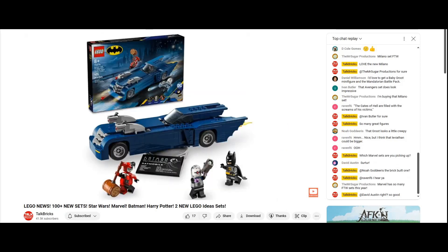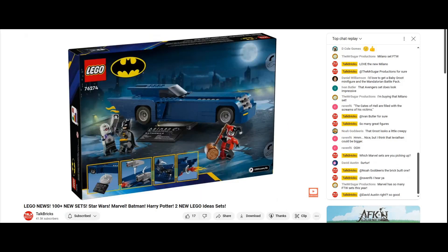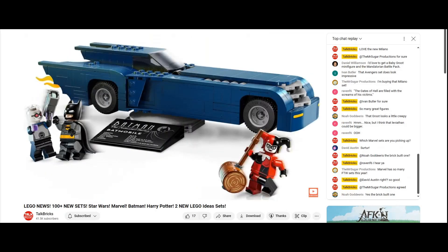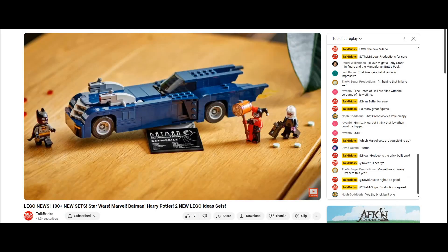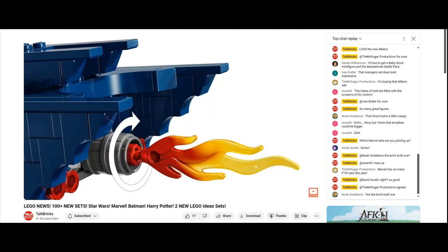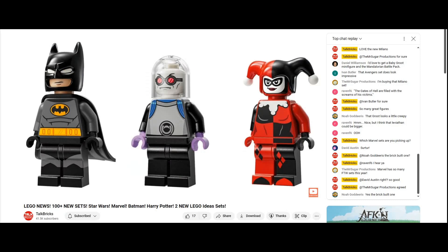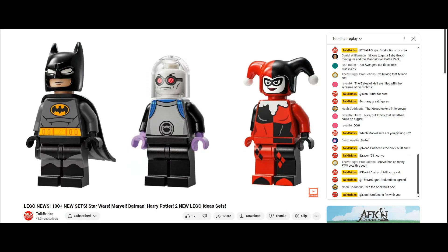Next up we've got Batman with the Batmobile vs. Harley Quinn and Mr. Freeze for $60. Straight out of the animated series, the Batmobile looks really exceptional in a surprising dark blue color, and those stud shooters are removable. Flames spin at the back as it rolls and there's even a display base. Included are Batman with a new cape, a brand new Mr. Freeze, and Harley Quinn.